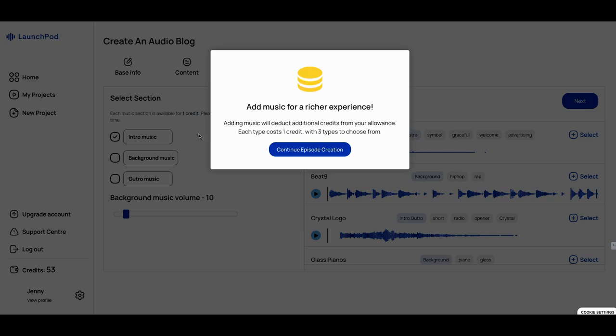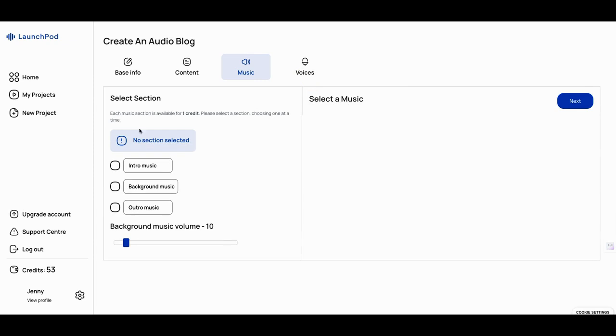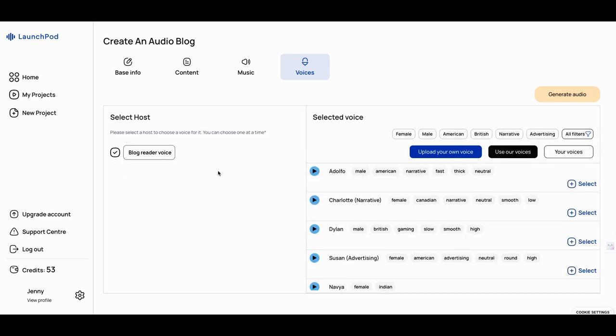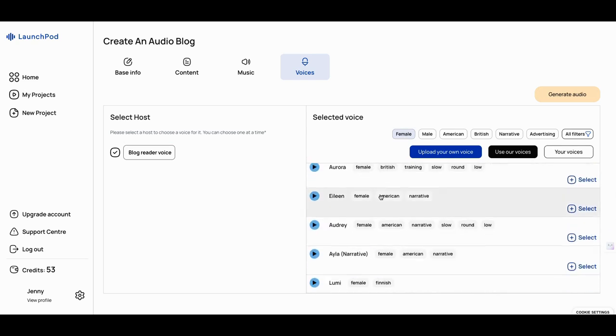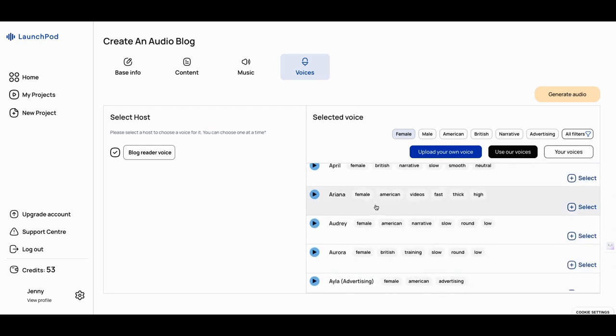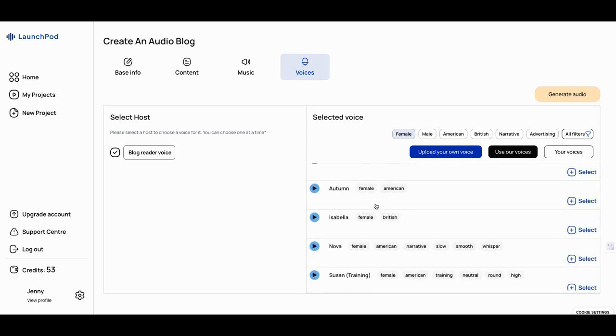I'm going to go with no music here. Then we get to pick the voices. I'm going to go with a blog reader voice — you can go with female voices. They say they don't use ElevenLabs, but their voices are just as good. And actually, they don't sound robotic — they sound pretty good.